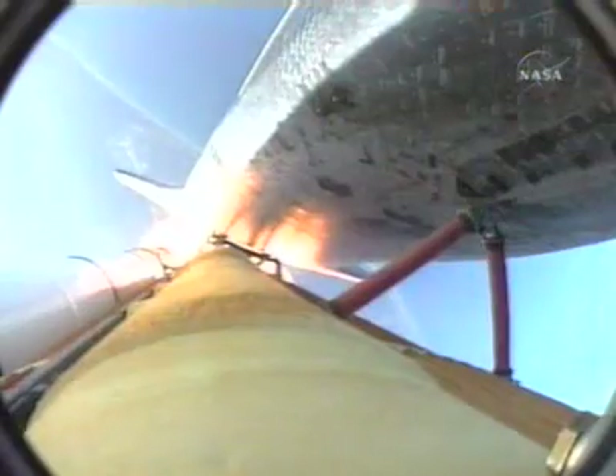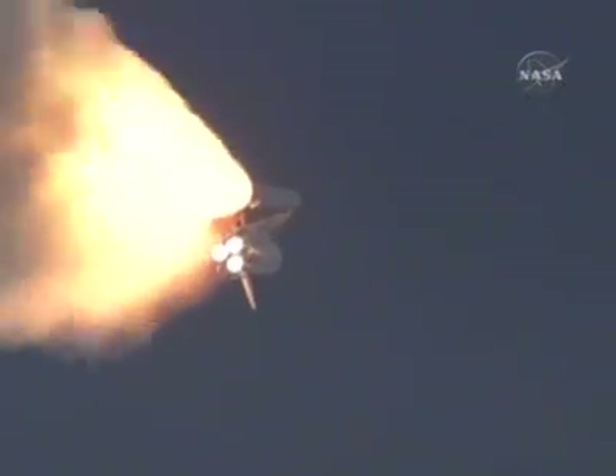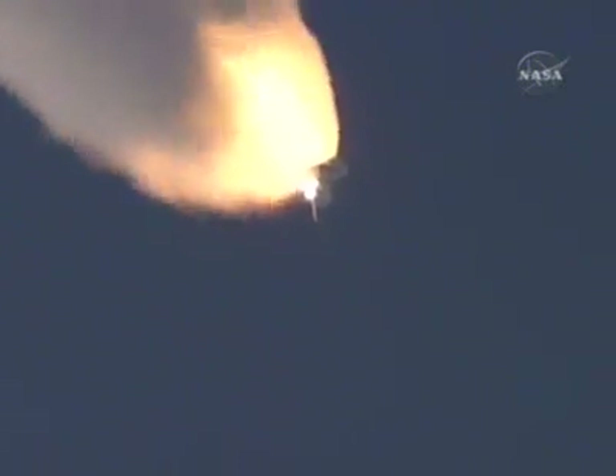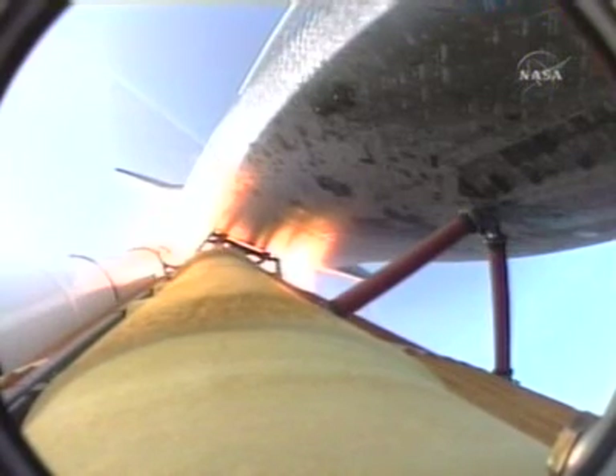This view from long range trackers. Now from a camera on the external fuel tank showing the bird's eye view of Endeavor heading towards space. 54 seconds into the flight, Endeavor already eight miles downrange, standing by for the throttle up call from Capcom Chris Ferguson. Endeavor, go with throttle up.